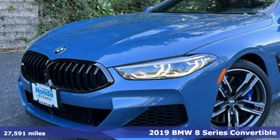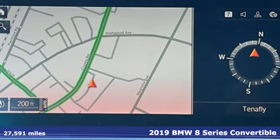Here's a 2019 BMW 8 Series. Caution: may cause sensory overload.